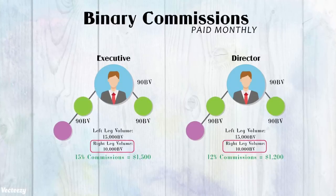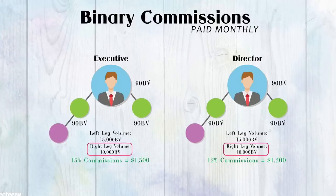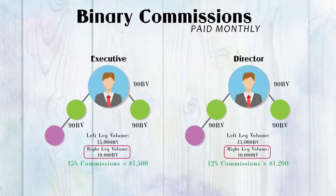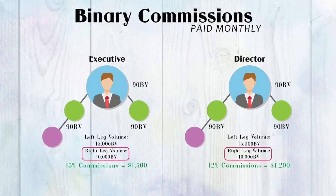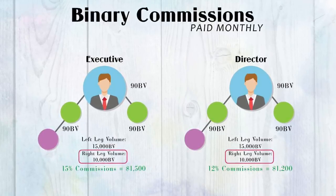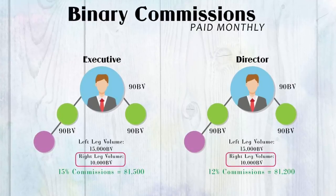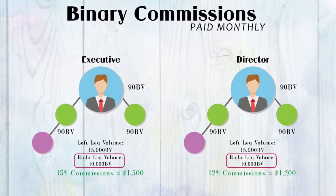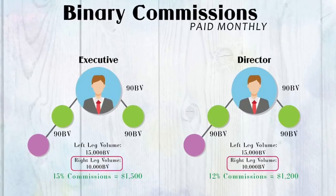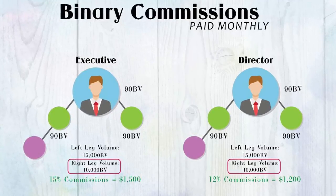Now let's talk about how binary commissions get paid. In order to receive your monthly binary commission, you must be binary qualified by personally reinvesting 40 BV as a builder or 90 BV as any other rank into your business every month. You must have at least 90 BV in reorders from personally enrolled affiliates in each leg, and have a minimum of 300 BV in reorders in your lesser producing leg. Once you are binary qualified, you get paid a percentage of the total volume in your lesser leg. The higher your rank, the higher the percentage you will be paid.